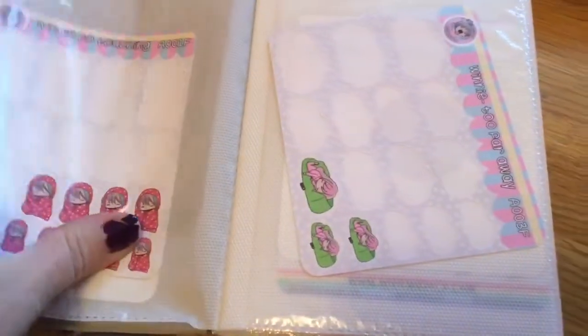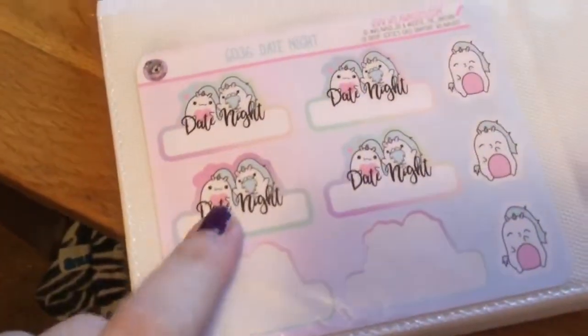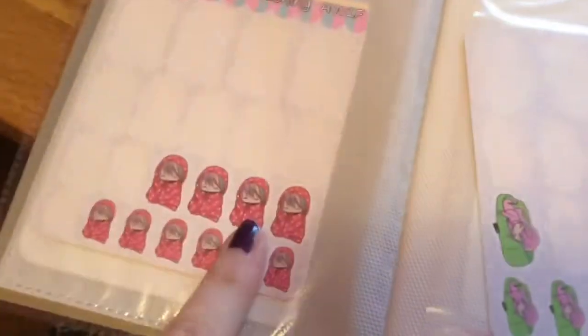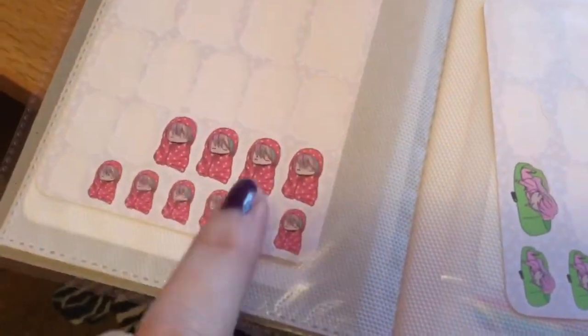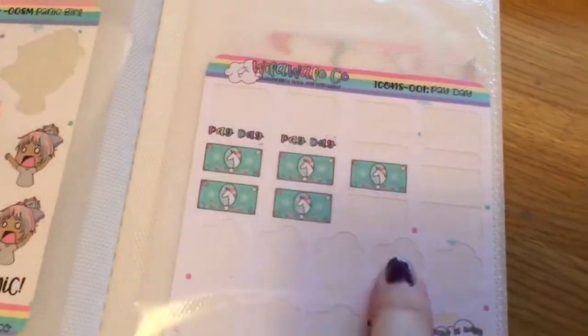Here are some examples — this is one of her main characters, Gertie, and her boyfriend in a little date night scene. There's the kawaii girl she doesn't make anymore to my knowledge. I also have these payday stickers I got in a bundle.